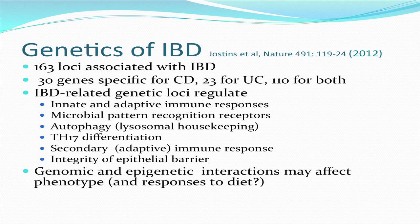At present, Crohn's disease has more genes associated with it than any other disorder being studied. In this fairly recent and very detailed study, there were 163 genetic loci associated with IBD: 30 genes were specific for Crohn's disease, 23 for ulcerative colitis, and 110 for both. These genes regulated innate and adaptive immune responses and microbial pattern recognition receptors — the ability of immune cells to recognize types of microbes as pathogens rather than friends.